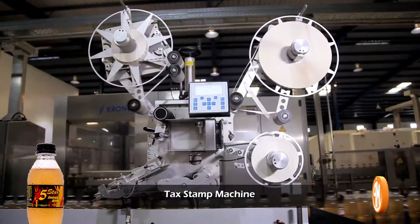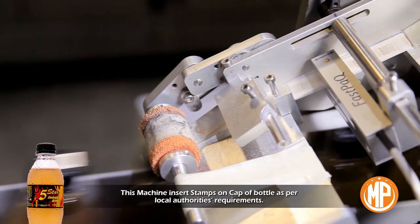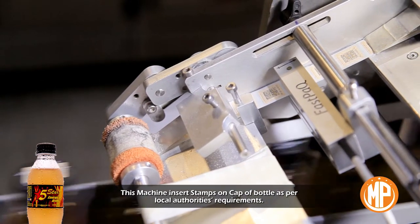Tax stamp machine: this machine inserts stamps on capped bottles as per local authorities' requirements.